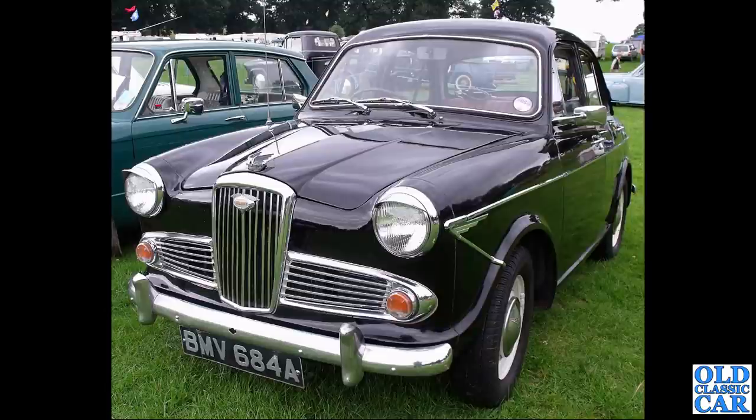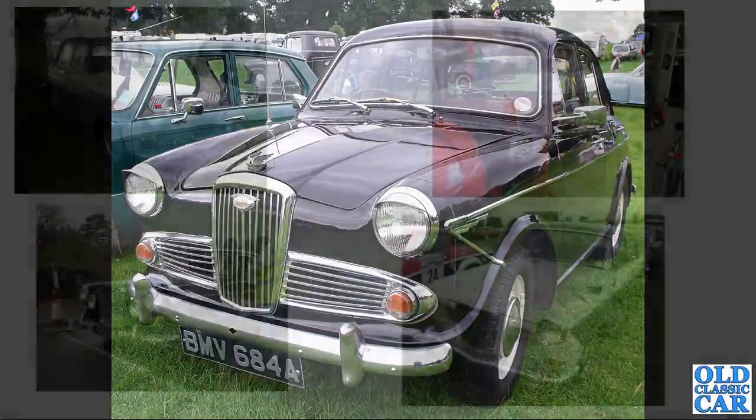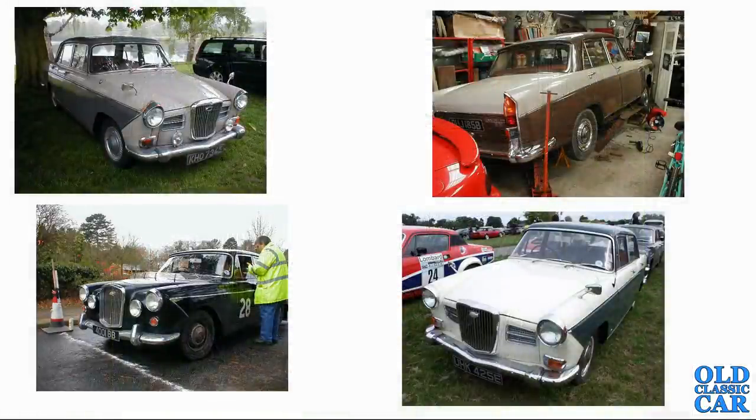A very smart black Wolseley 1500 at the Tatton Park classic car show. Another gaggle of Farina Wolseleys here - including the narrator's own old Wolseley 1660 at top right, which was in the process of having the sills cut off at the time of that photo.